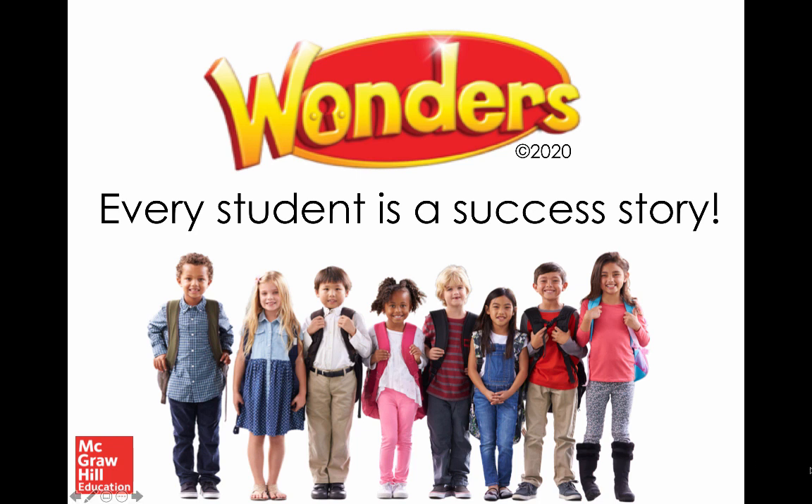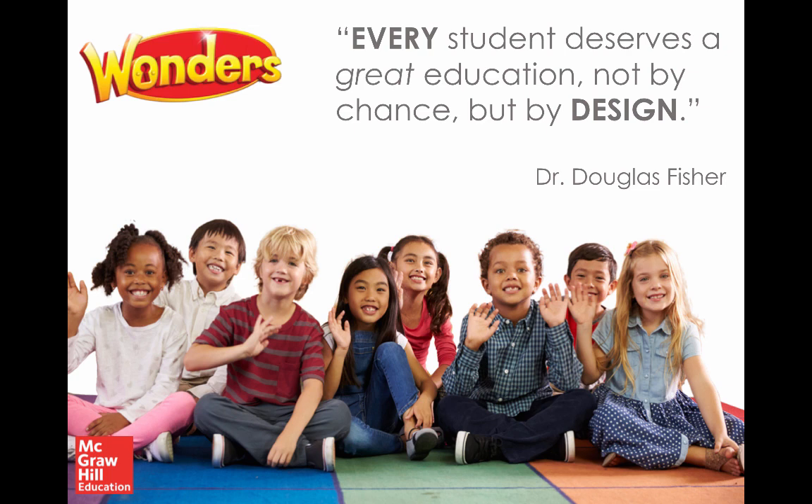Hello and welcome to this short video on Wonders 2020 and the foundational skills — phonics and word work — found within this resource. My name is Brandon Harvey, National Literacy Specialist with McGraw Hill Education, and I'll be your guide through this short video, really focused on the resources, the updates, and the things you'll find that support foundational skills instruction. I'd like to start with a great quote from Dr. Doug Fisher, one of our lead authors with Wonders.